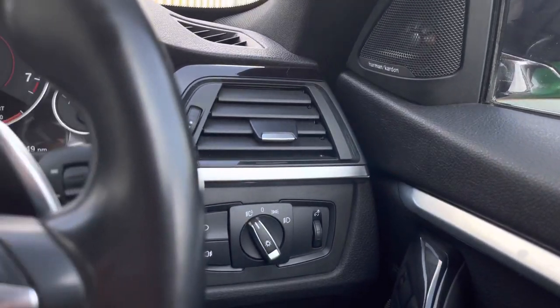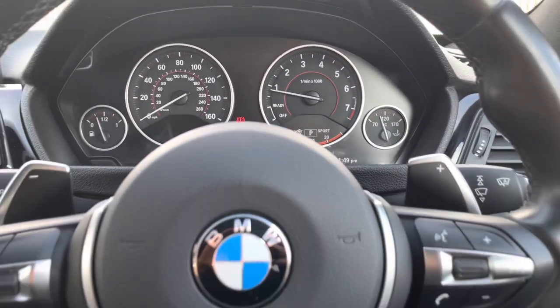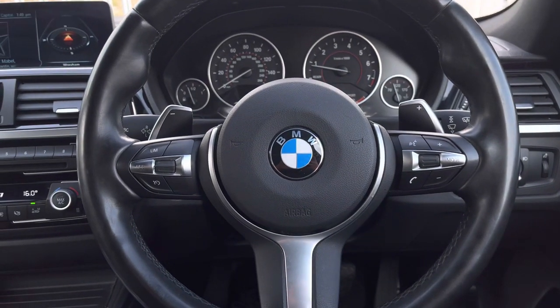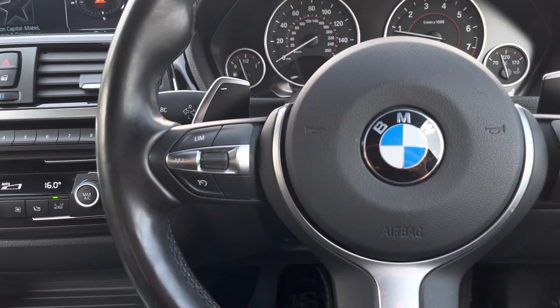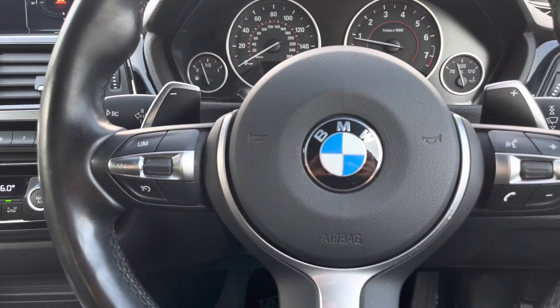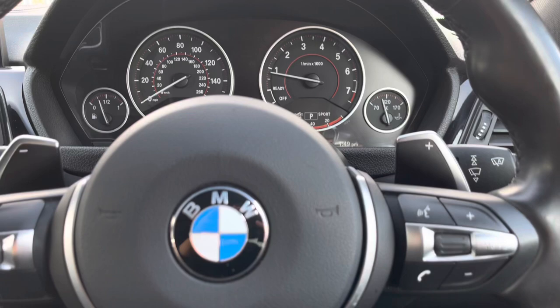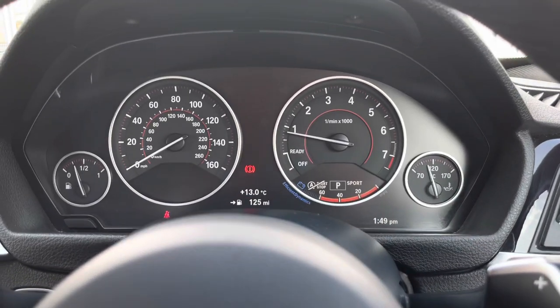Just to the right of the wheel we have your light controls. Moving on to your M Sport multifunction leather steering wheel — here we can access some of the car's features without removing our hands. You have cruise control, which is the perfect addition for motorway driving, and using the controls on the right side of the wheel you can use Bluetooth connect to make hands-free calls.